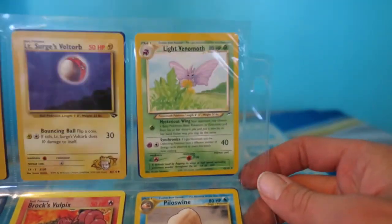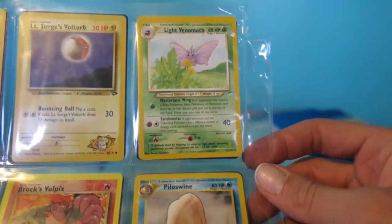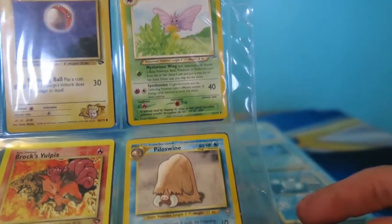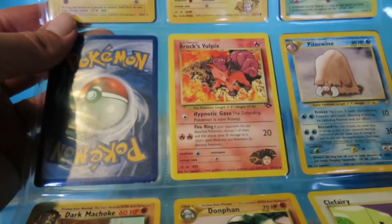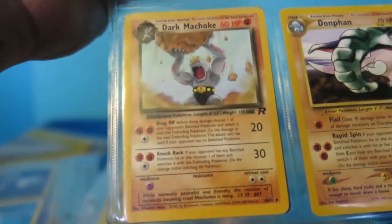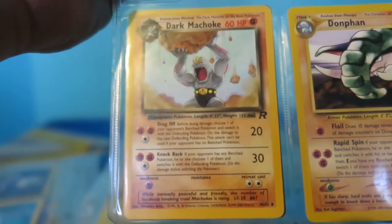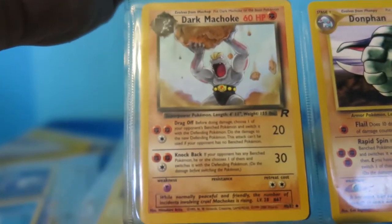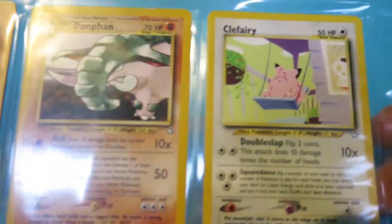We jump down here and got ourselves a Raichu, Surge's Voltorb, a Light Venomoth - not sure if you guys have ever seen a Light Venomoth before, it's not too much different than a regular Venomoth but a little different. We got a Pillar, Brock's Vulpix, Dark Machoke - he looks like he's about ready to Spirit Bomb somebody. I don't know if anyone else has ever thought the same thing every time they see that card. Then Dolan Finn and Clefairy.